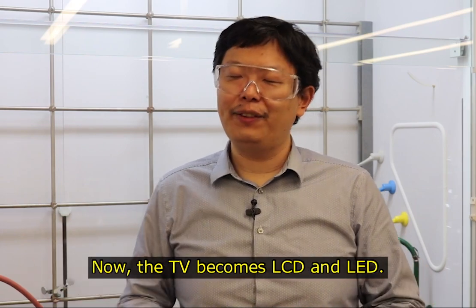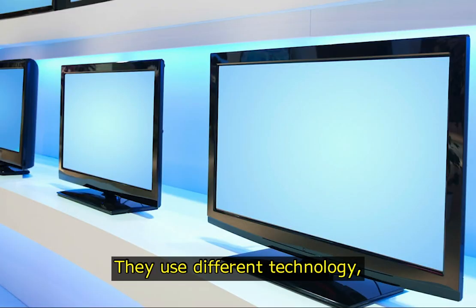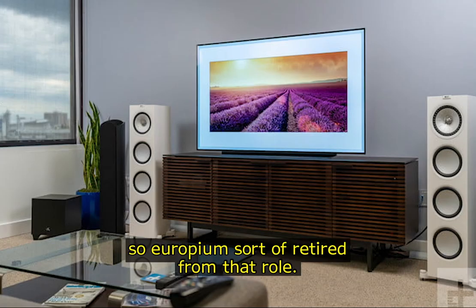Now the TV has become LCD and LED — they use different technology — so europium has sort of retired from that role.